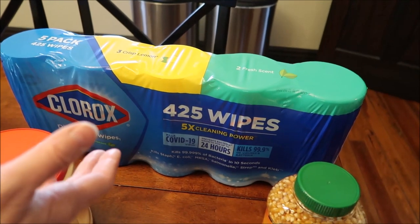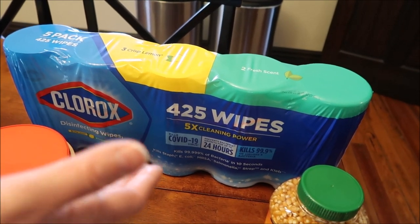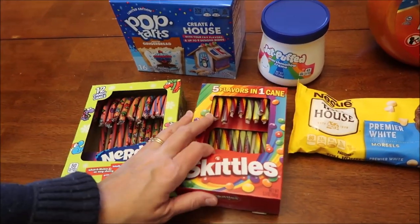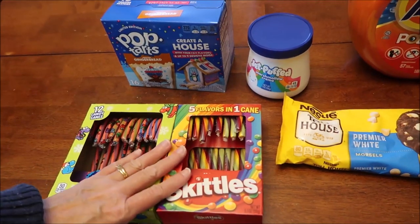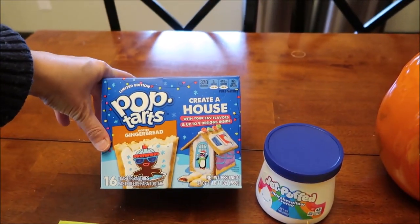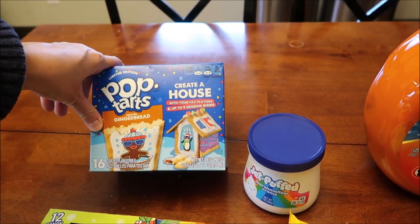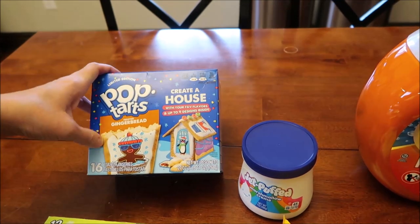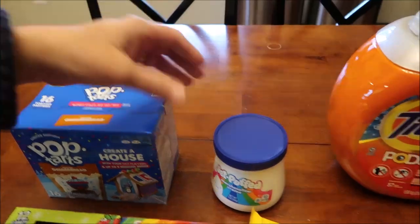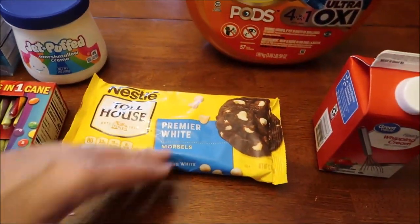We bought other things at Sam's Club but they were Christmas presents, so that's the only thing I can show. At Walmart we bought some Nerds candy canes and Skittles candy canes - they have all kinds to choose from. We also found limited edition pop tarts: these are frosted gingerbread. I believe the last time we reviewed gingerbread pop tarts they were not frosted, so these will be fun - I always like a frosted pop tart better.